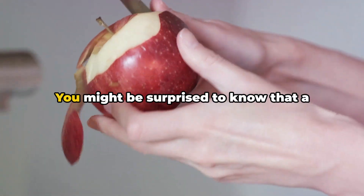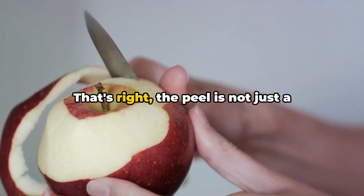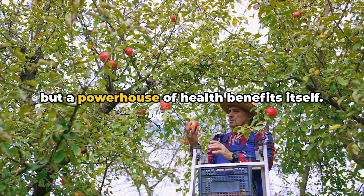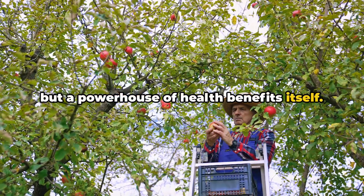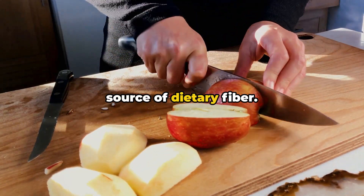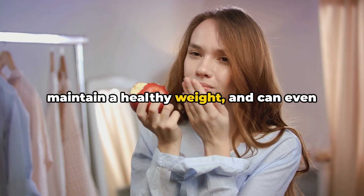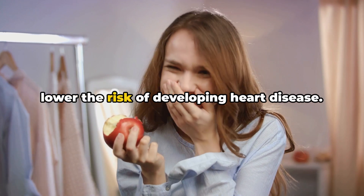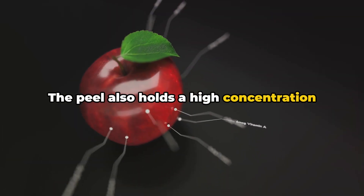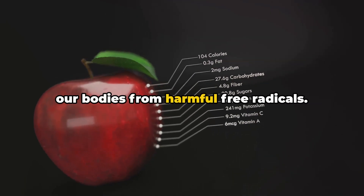Secondly, don't skip the peel. You might be surprised to know that a significant amount of nutrients are packed into that thin layer. The peel is not just a barrier protecting the juicy flesh inside, but a powerhouse of health benefits itself. Apple peel is a fantastic source of dietary fiber, which aids in digestion, helps maintain a healthy weight, and can even lower the risk of developing heart disease. The peel also holds a high concentration of antioxidants — compounds that protect our bodies from harmful free radicals.